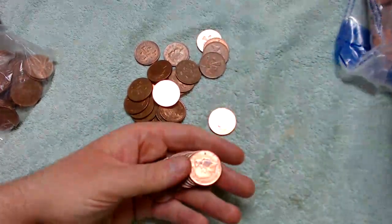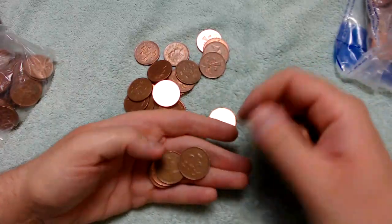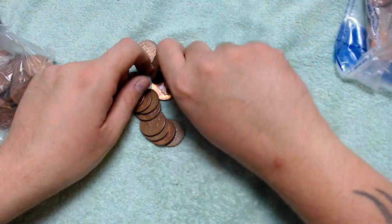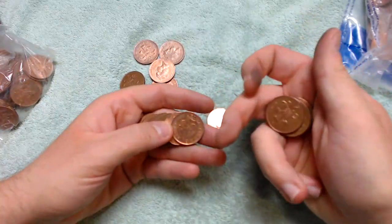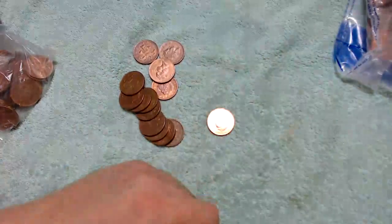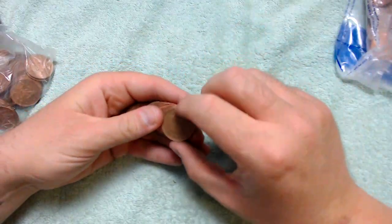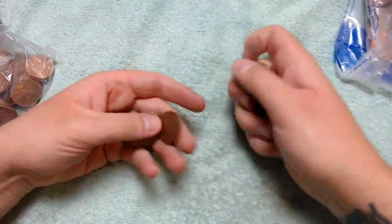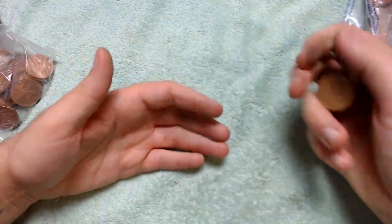There is nothing really besides the 1983 misstamp with 'new pence' on it — that is pretty much it. Just looking for anything that shouldn't be in there, like any territories or any international coins that we can add to the collection. Also going to look at any super shiny ones to see if there are any 2019 dates on them.